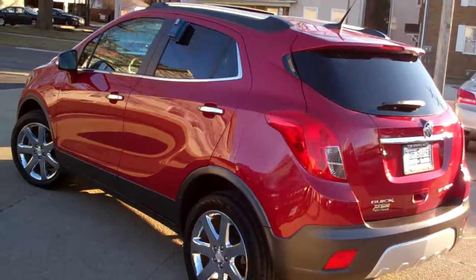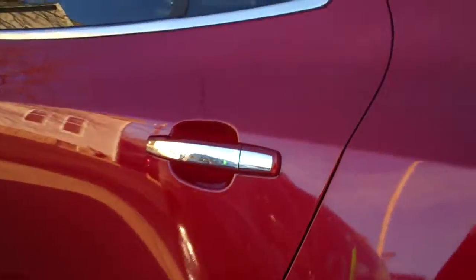Nice-looking car, one owner, off-lease. Good shape, too. Let's check out the inside.